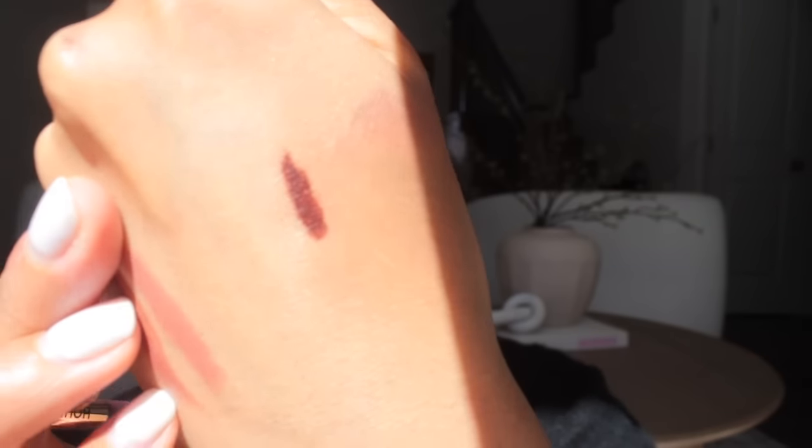That combo looks so nice! I'm setting my skin with the Charlotte Tilbury Airbrush Flawless Finish setting spray. Then I'm taking a little bit of the Hourglass Waterproof Gel Liner in Chestnut — it goes right under the lash line, not on it, to make the lash line look fuller. It's a dark brown with a cherry cola tint that makes brown eyes twinkle. And that's it!